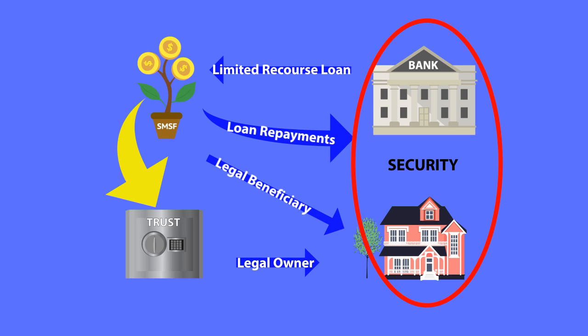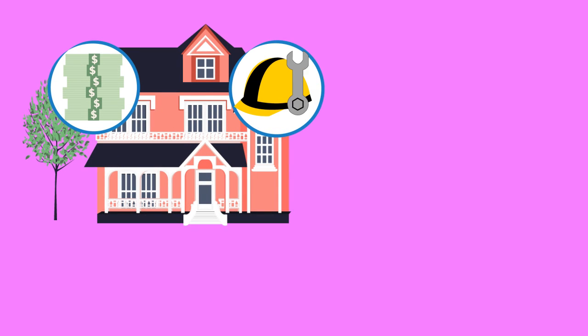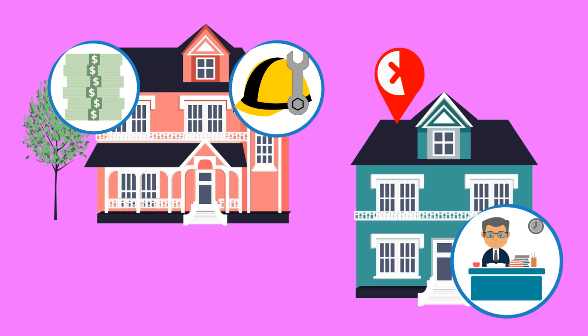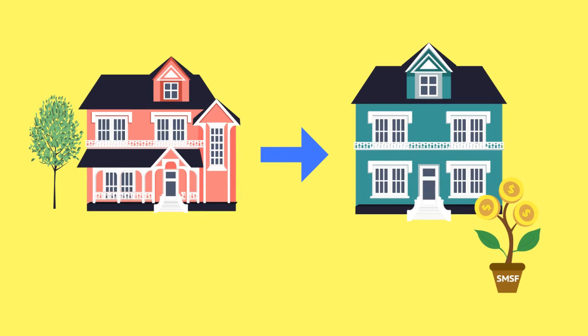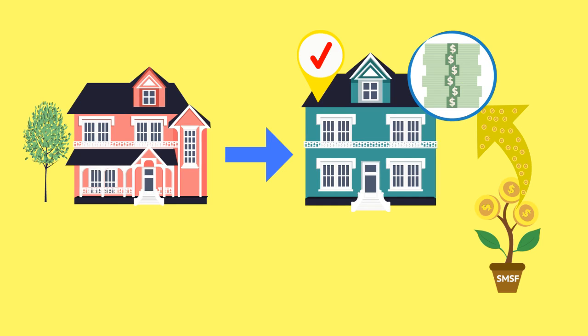All other assets held by the SMSF, including money held in cash and or shares, are not at risk. The borrowed funds may be used to repair or maintain the property, but the Australian Tax Office places restrictions on alterations that significantly change or improve the value of the asset. Improvements to the property can take place, but they must be paid for using cash held by the SMSF.